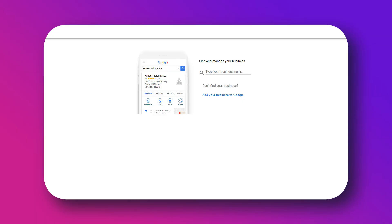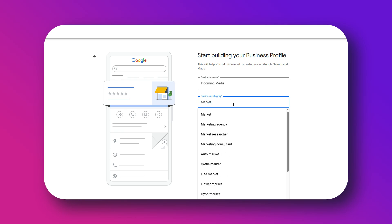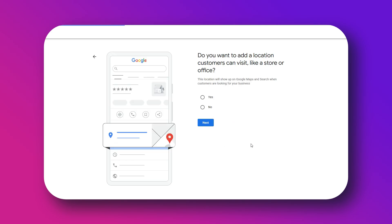Let me show you exactly how to do that automatically using High Level. Step number one is to grab your Google review link. Go to Google and search for your business name — make sure it's your Google Business Profile, formerly called Google My Business. Click on it and you should see an option that says 'Ask for Reviews' in the dashboard. Click it and you get your custom Google review link. Copy that and keep it handy, because this is the link we will use in our automation.